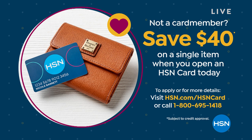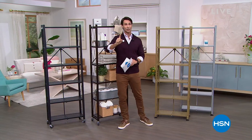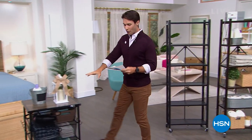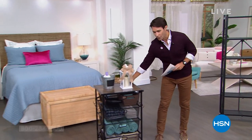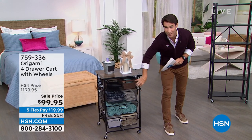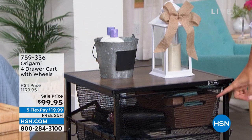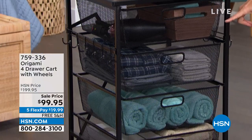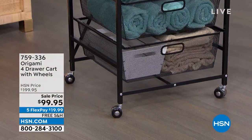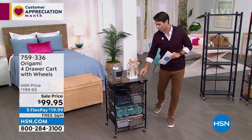That's going to go a long way this hour because I've got great sale prices and free shipping on Origami, including what's coming up. This is the Origami four-drawer cart on those great swivel caster wheels. You've got these nice deep drawers with a really tight mesh so nothing's going to fall through. Maybe it's the kids' toys, the laundry room, the bathroom, or the kitchen.